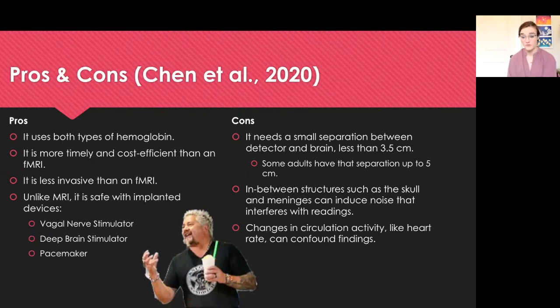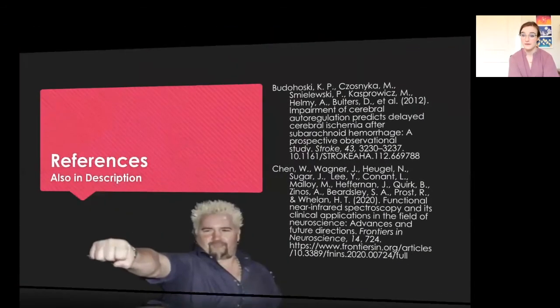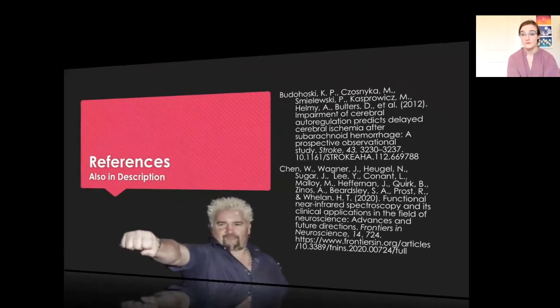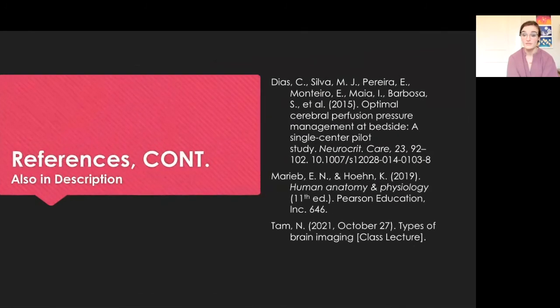So we have a good balance of both, but I would say we have more pros. And with that, we've wrapped up our presentation. Here are my references if you would like to read them, and they will also be available in the video description below.